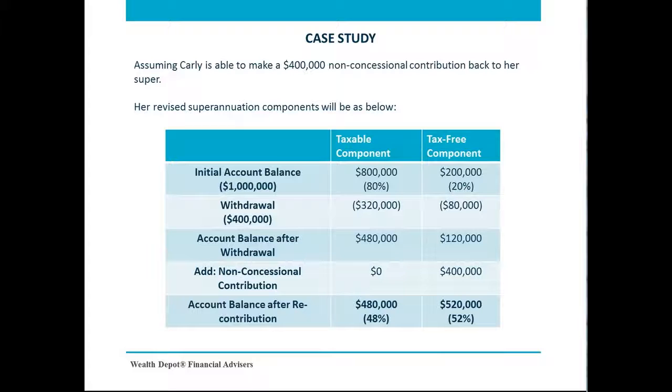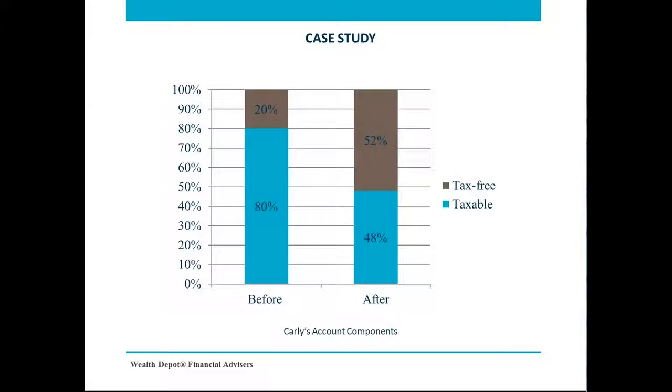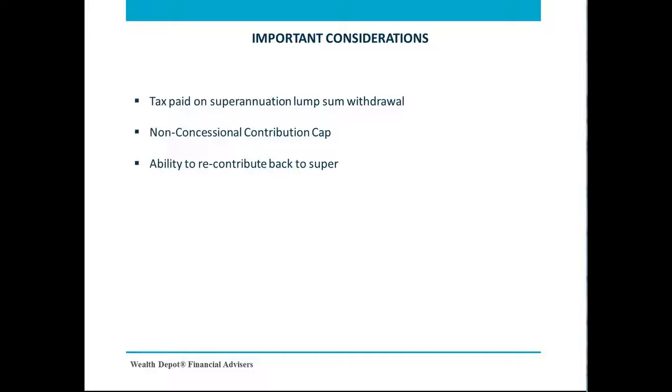Although a recontribution strategy is a great way to reduce your tax payable, there are certain considerations to be mindful of. First, if you decide to implement this strategy before you turn 60, you will have to pay tax on your lump sum withdrawal. In the case of Carly, she had to pay $21,250 in tax. As a result, this strategy may benefit members who are aged between 60 and 65 the most, as no tax is payable on the lump sum withdrawal if retired.